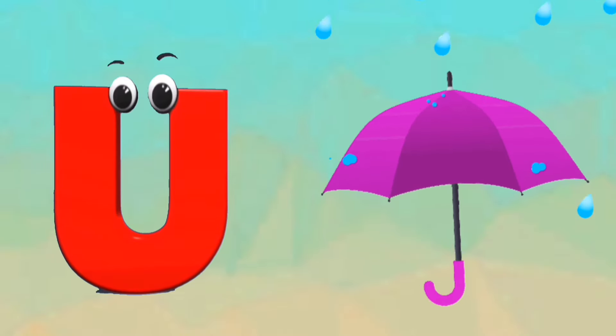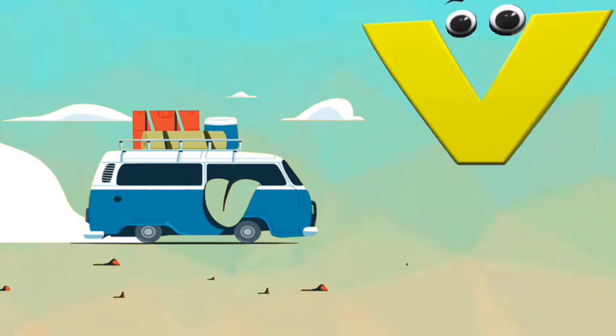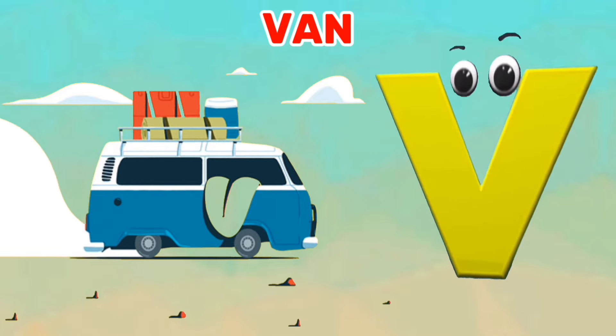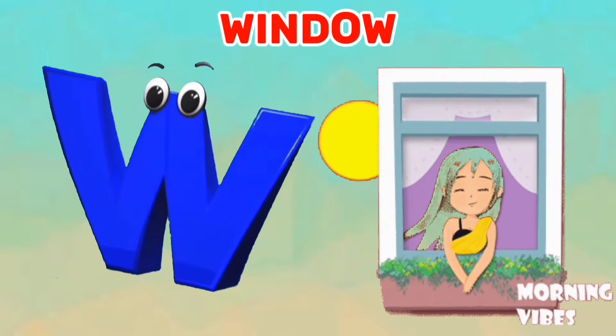U is for umbrella. A, A, umbrella. V is for van. V, V, van. W is for window. W, W, window.